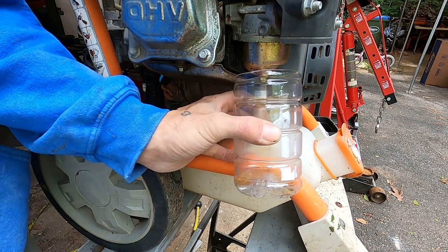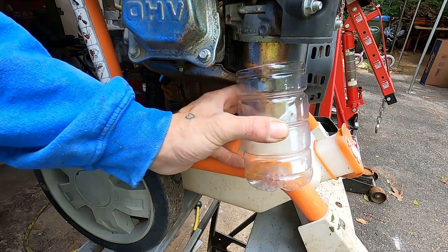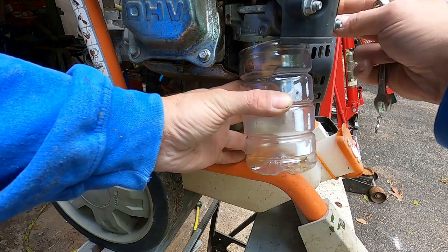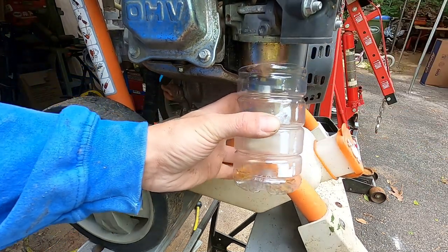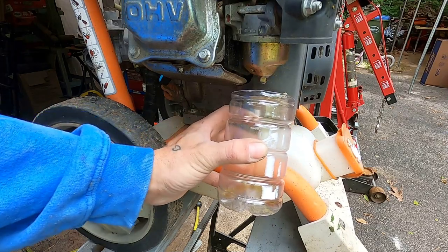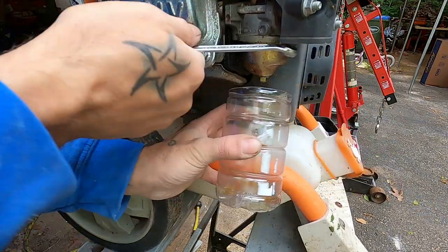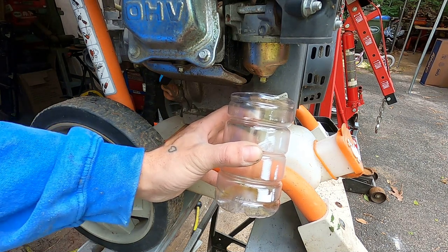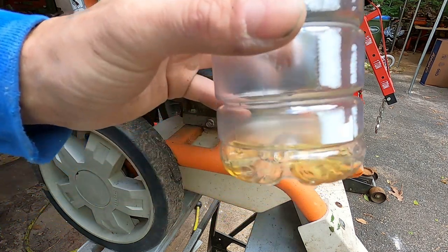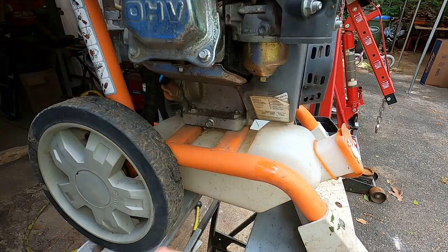That is 10 out of 10. Let's open the petcock to the tank and see if it'll drain some more through. It says fuel's on. We should pull that carb bowl off - fuel doesn't look too promising.